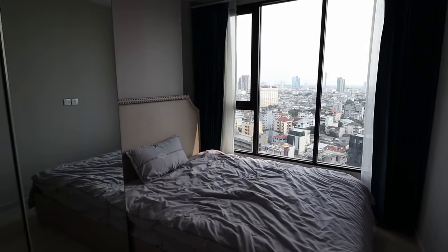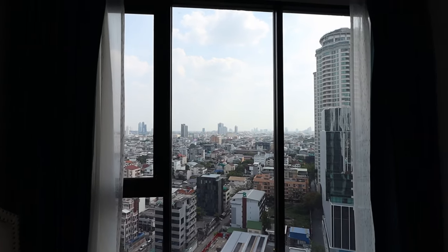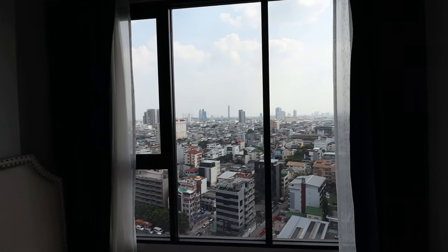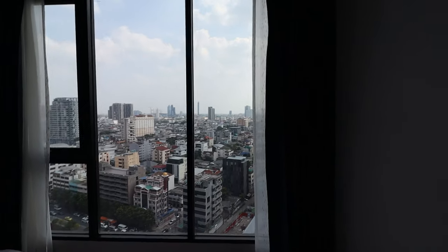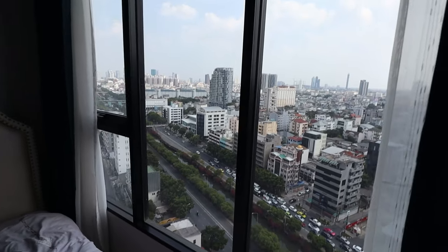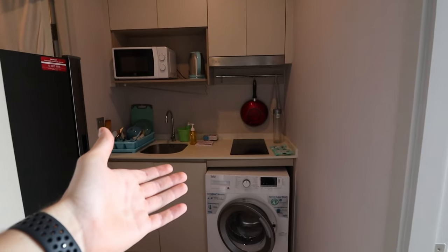Next up is the bedroom with a very beautiful view as well. In the morning when you wake up, you just open the curtains and it's sunny and bright outside already. Very beautiful, and it's also not so noisy even though there is a big street outside.